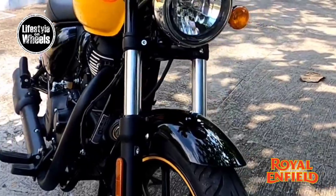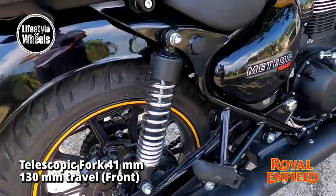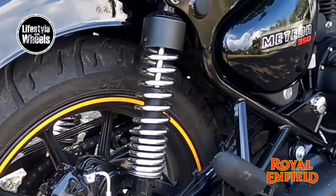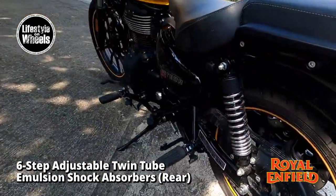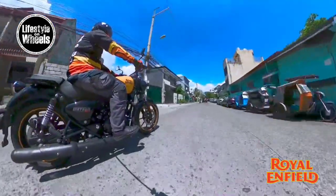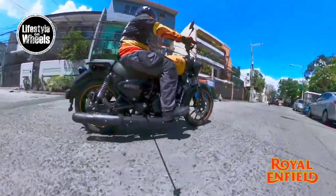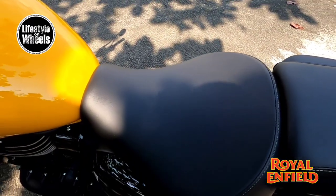Front suspension is telescopic with 41mm forks and 130mm travel — it doesn't dive deep even in emergency braking situations. The rear suspension features twin-tube emulsion shock absorbers with 6-step adjustable preload. The rebound is just right on your body's threshold and doesn't tire you out on long, bouncy terrain. The suspension is perhaps what builds this bike's character — it can cruise through demanding conditions even with heavy luggage at any speed and weather condition.